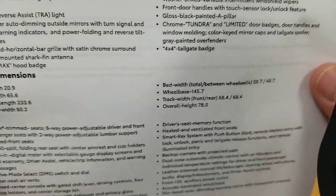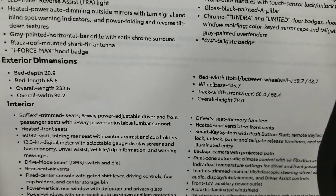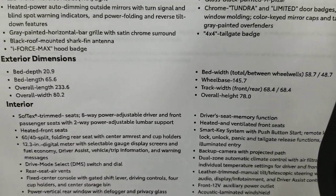Front door handles have touch sensors for the push-button start system — grab the handle to unlock or lock the doors. Chrome Tundra and Limited door badges, color-keyed door handles and window molding. A 4x4 tailgate badge indicates it's a four-wheel-drive model. Dimensions are listed on the sheet — pause if you need to see those.